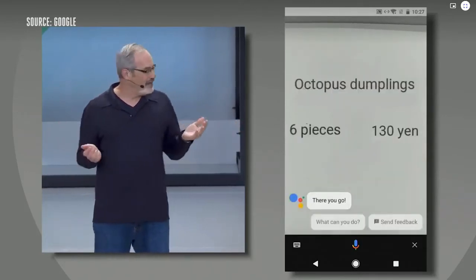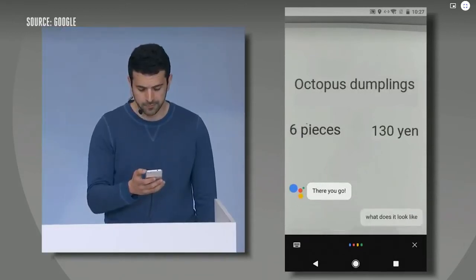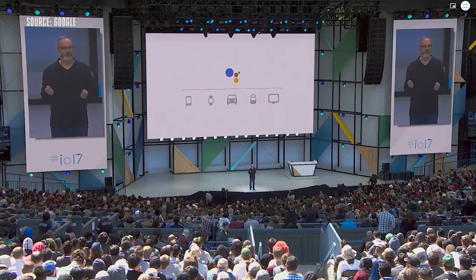And now I continue the conversation. The assistant is becoming a more connected experience, and today I'm excited to announce that the Google Assistant is now available on the iPhone.